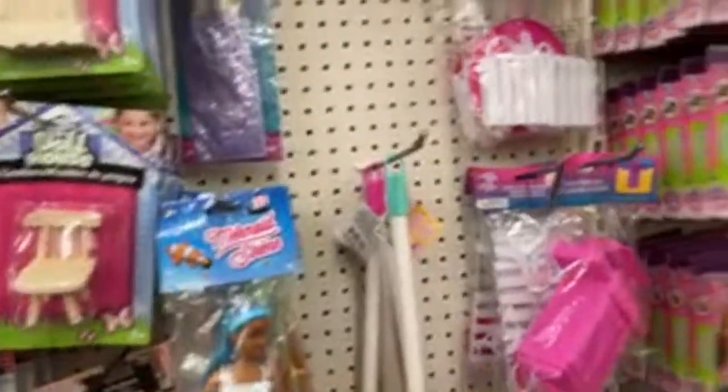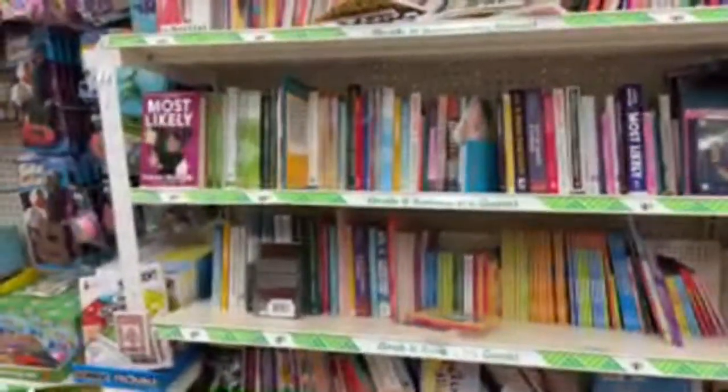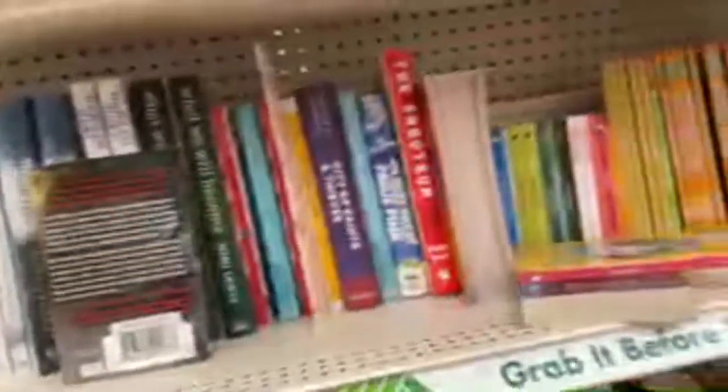Cute little doll furniture. I had seen someone do a DIY with this type of furniture — it was the bathtub — and they just put a Cricut design that said 'soap' on it. It was pretty cool. Their book section doesn't have as much but it's neater than ours near the house. They have a lot more children's books here than our store has. Kayla loves these little things — oh, it's cute, Blue's Clues!